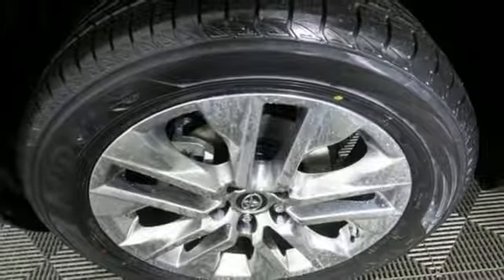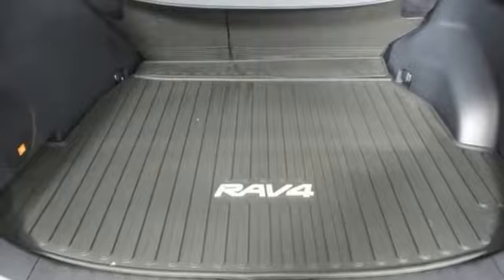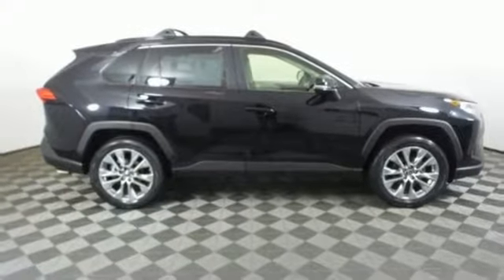Express open and close sliding and tilting sunroof, smartphone wireless charging, and i4 engine. There's even more to see in person.